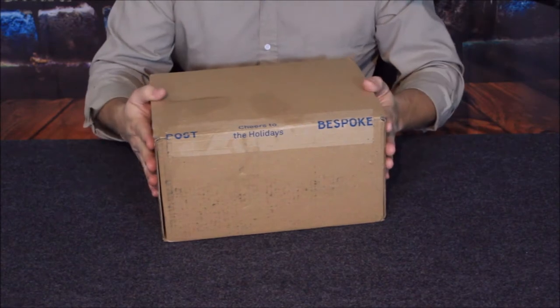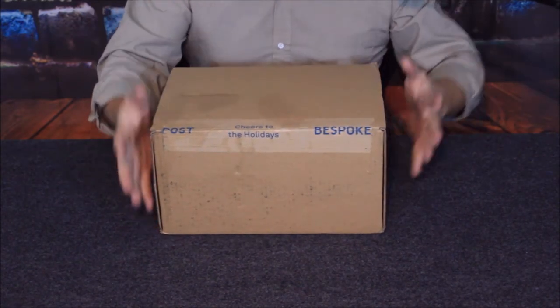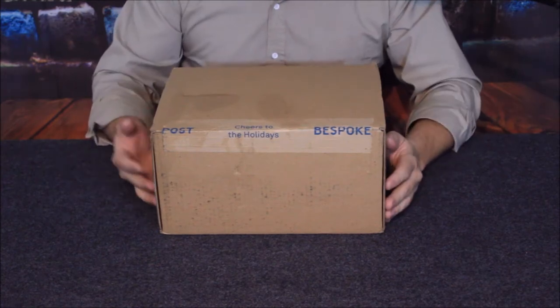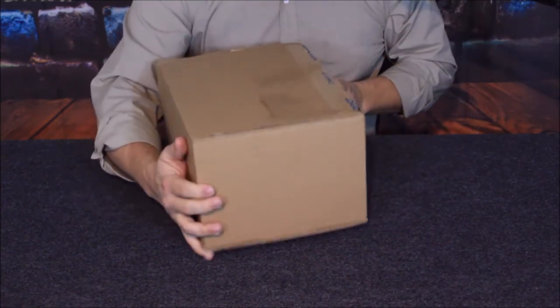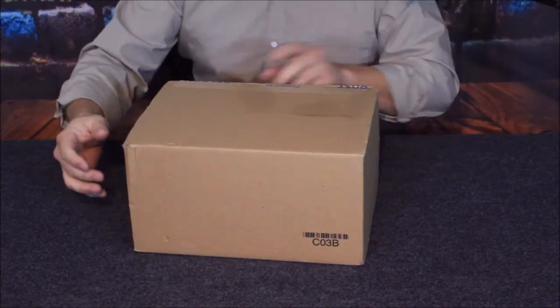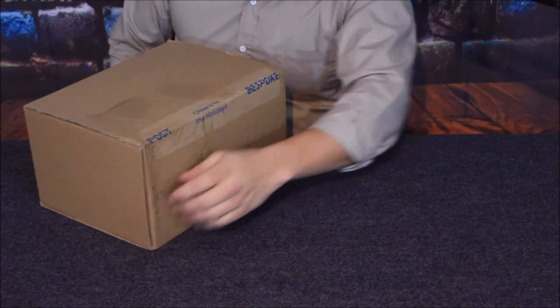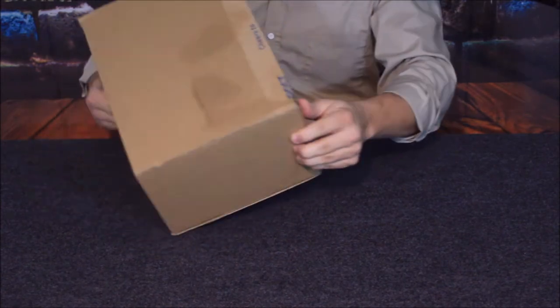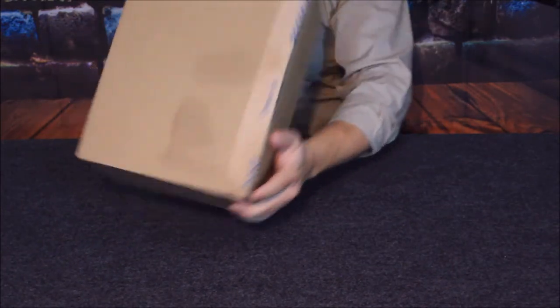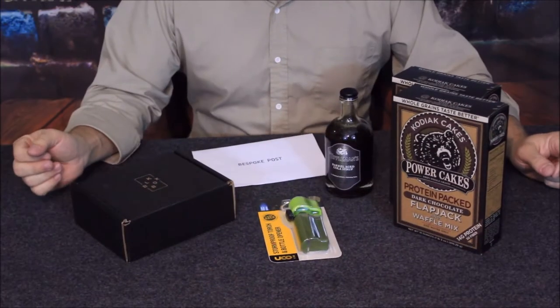We've got a pretty decent sized package here — pretty wide, pretty deep, pretty long — and that is of course to house multiple things. On the front it does say 'Cheers to the Holidays' and it says Bespoke. Let's go ahead and get this open and find out what we've got inside.